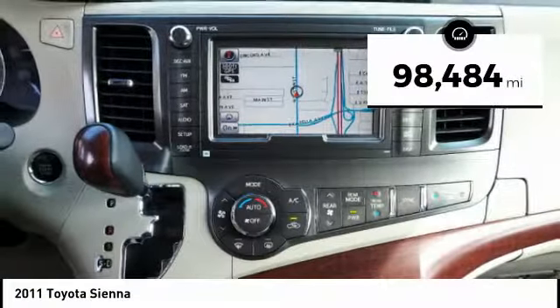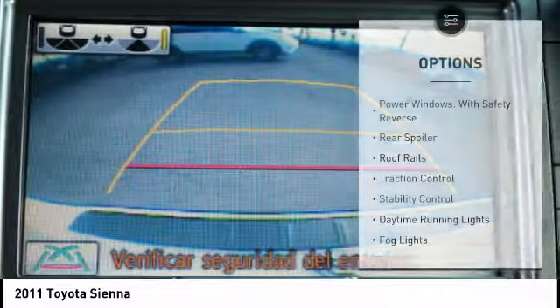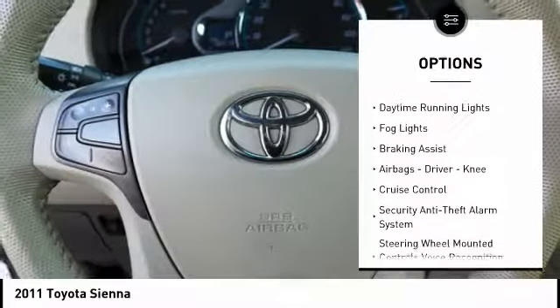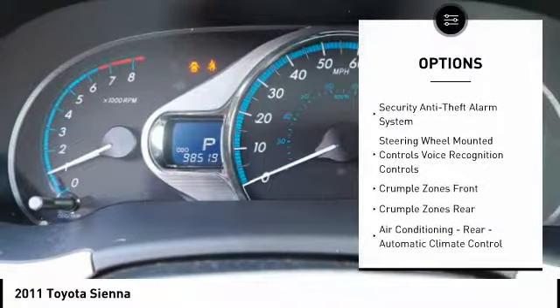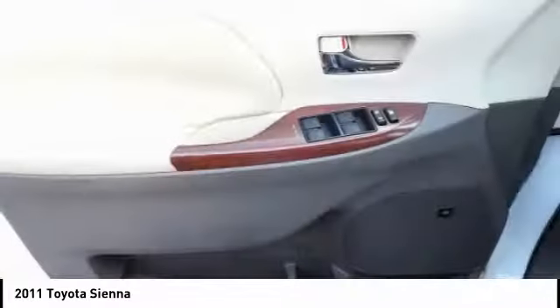This vehicle has less than 100,000 miles. Here are some of this vehicle's great options: power windows with safety reverse, rear spoiler, roof rails, traction control, stability control, daytime running lights, fog lights, braking assist, airbags, driver, knee, cruise control.